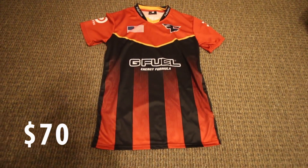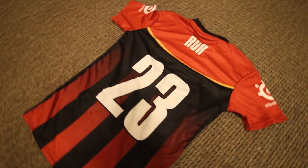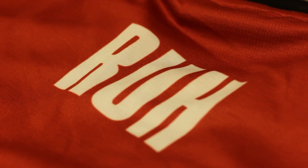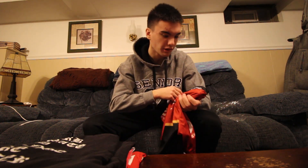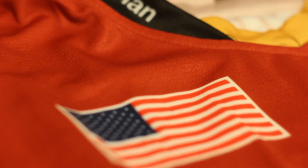I got the FaZe Clan jersey — it's a custom jersey. I got my favorite number on the back, 23, because LeBron is my favorite player and it's just an iconic number in general. I got a brew on the back — the last jersey I had said 'Strike,' so I wanted to get something that would actually last me long, something I can keep for a long time. It's so cool looking. The original price was $95, I got it for $70, and with shipping it was about $90 altogether. It's 100% dry fit polyester, a really nice slim fit. I got the United States on it — I seriously can't wait to wear this.